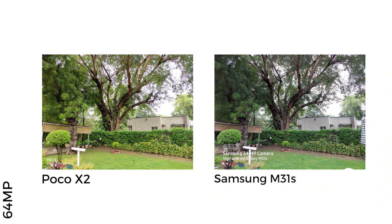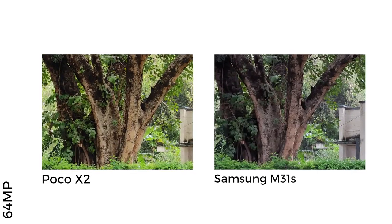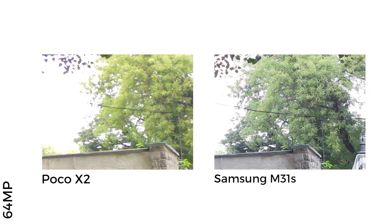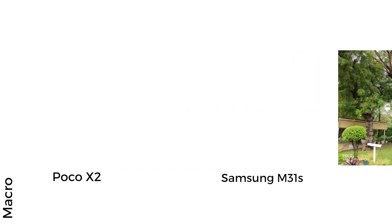The 64MP photos from both phones have their own pros and cons, making it quite tricky to choose a winner. While the Poco X2 shot has superior details at the center — evident if you zoom into the bark of the tree — the M31s has better corner details, visible if you pan across to the right and look at the leaves of the trees, which appear smudged on the X2 shot. I'll let you guys decide which is the better photo, and let's move on to macro images.